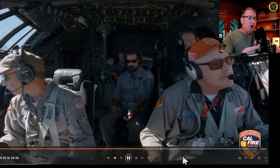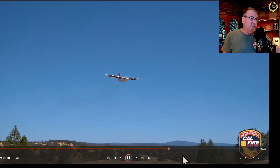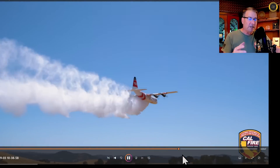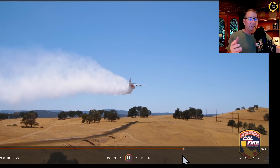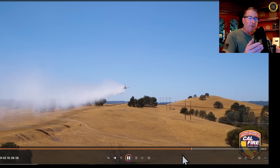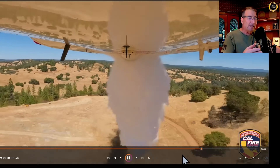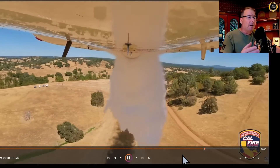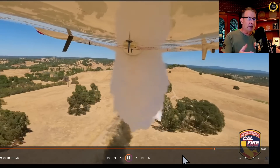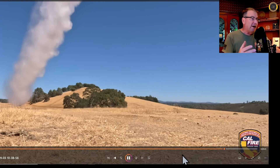The C-130H is a three-person crew — pilot, co-pilot, and flight engineer in the middle — and the other people on board are just observing the test flight. They're dropping water again just for testing purposes. This also shows you the relative ineffectiveness of water in fighting fires out west — this is why we need to use retardant. The water can mostly evaporate before it hits the ground, even at a good drop height of about 150 feet above the vegetation tops and around 140 knots of airspeed.